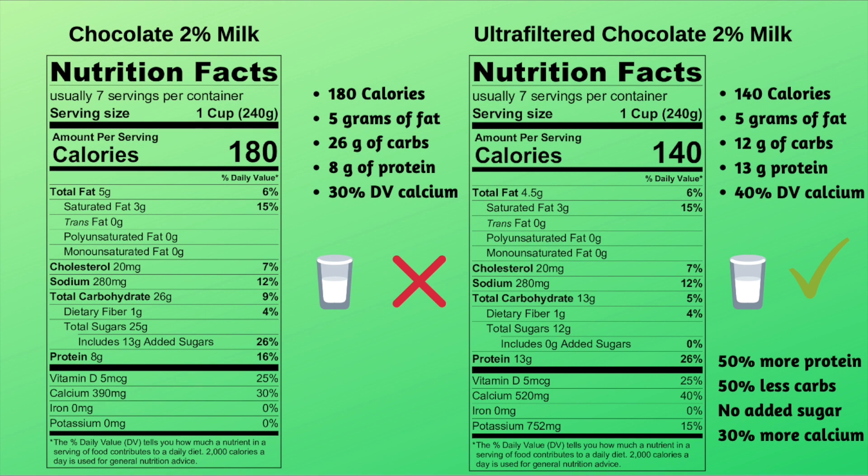Ultra-filtered chocolate milk, on the other side, has 140 calories, 12 grams of carbohydrate, and 13 grams of protein. But if you're paying attention, you'll notice: the white ultra-filtered milk had only 6 grams of carbohydrate, while this chocolate version has 12. We were talking about how ultra-filtration reduces carbohydrate — so what's the deal here?